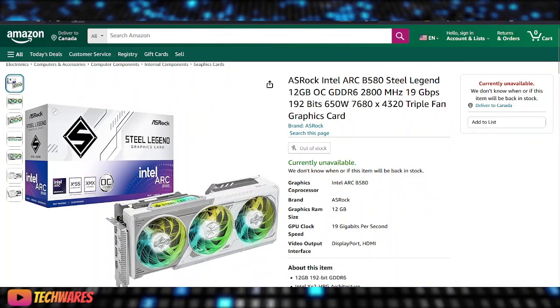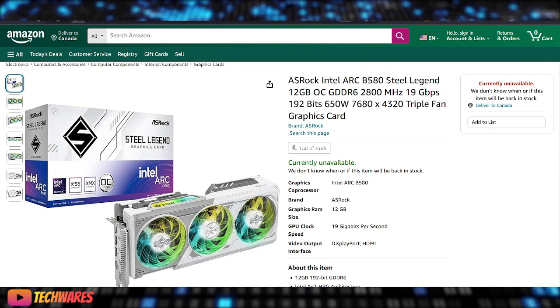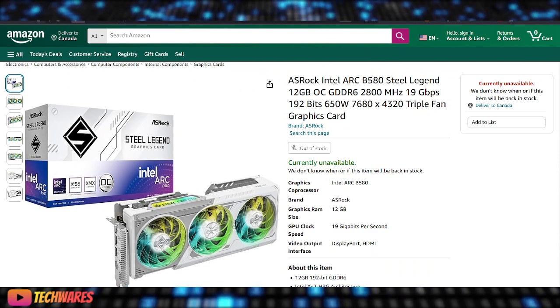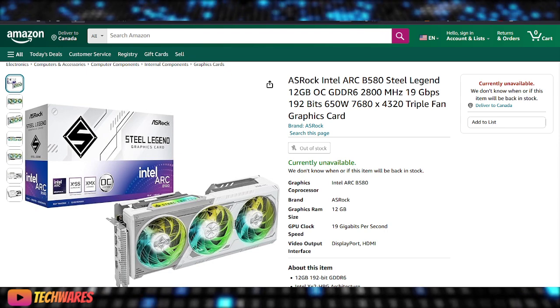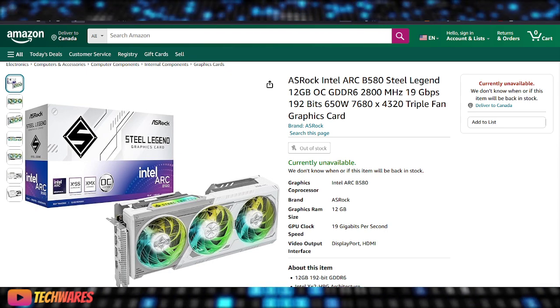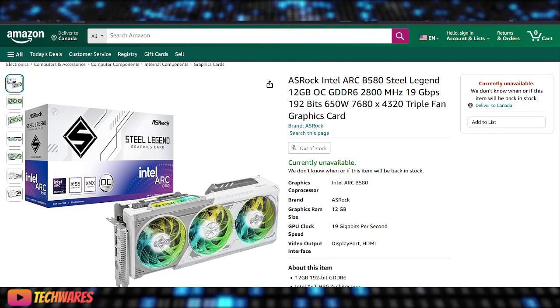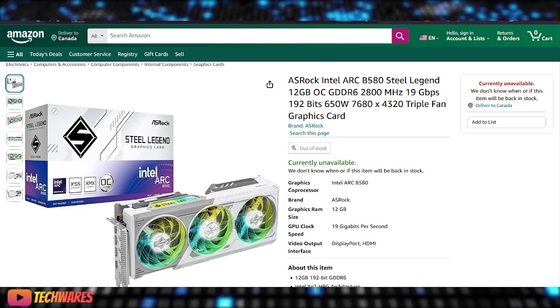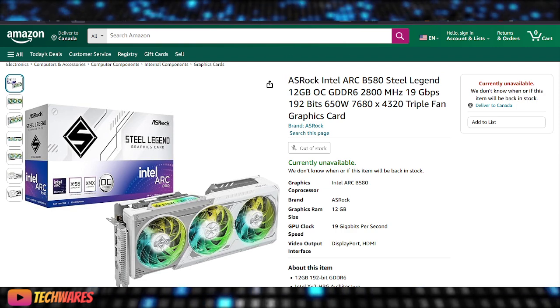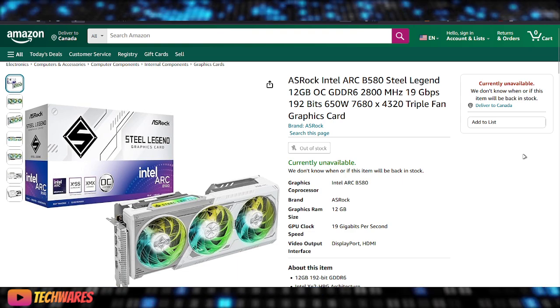Hey, what's up everyone? It is TechWares. Today is November 22nd, 2024. And what can I say? You're looking at it right there on the screen. This is probably the first video on YouTube showcasing this — probably a world first anywhere else. I've not seen it anywhere else; I haven't seen any articles, I haven't seen any videos. So you're seeing it for the first time right here.